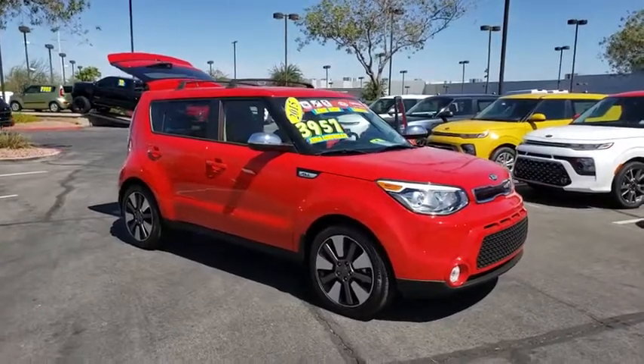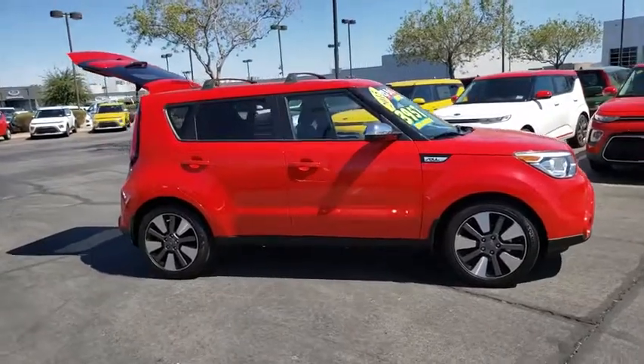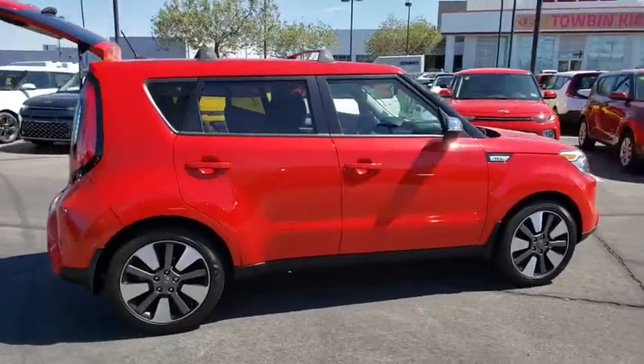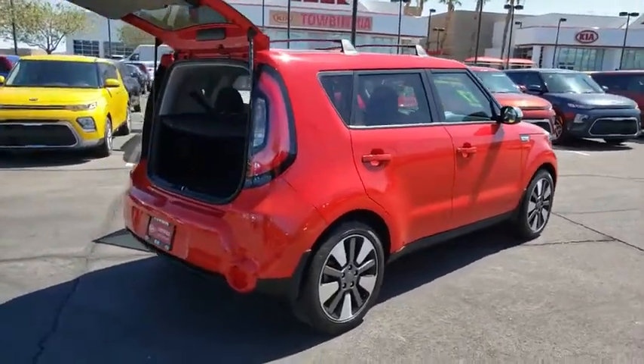Looking for the right vehicle? Check out the 2015 Kia Soul. The Soul is quick and ready with its innovative, catchy style, a sharp, roomy, and well-fitted cabin, and a comprehensive list of safety and fun features.